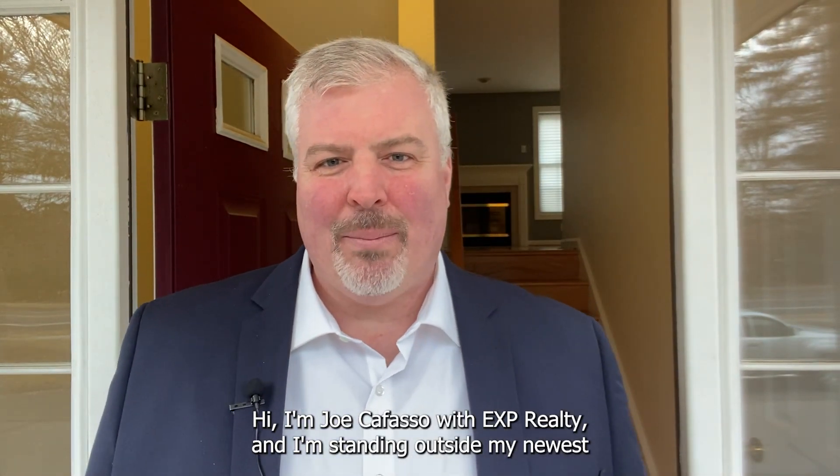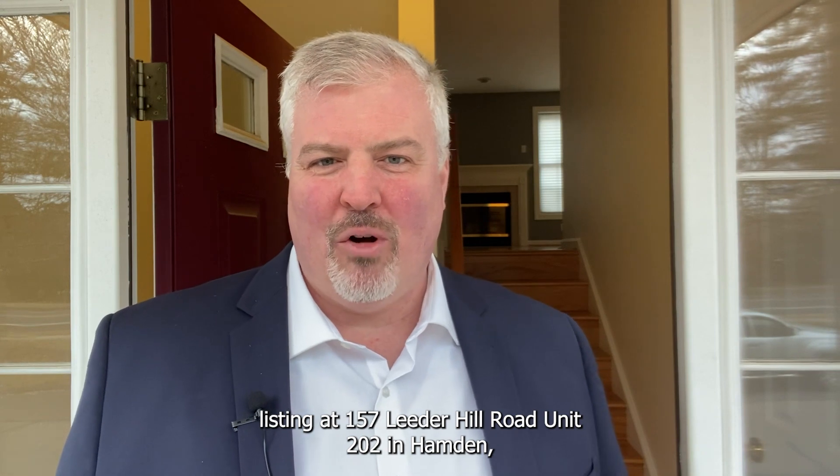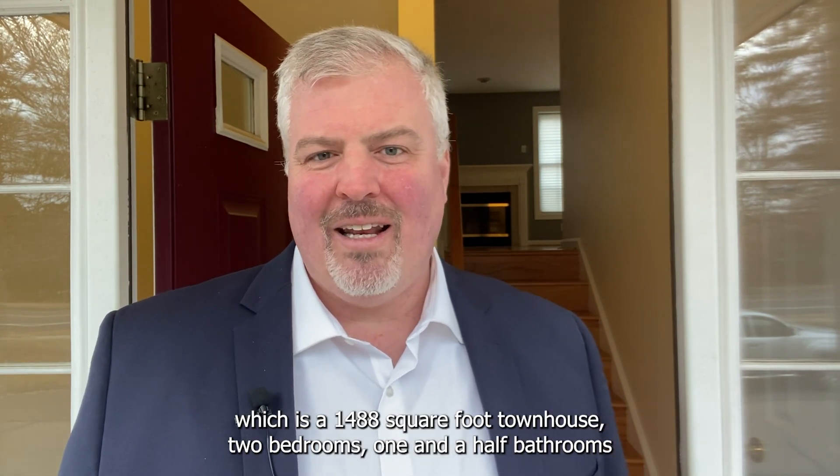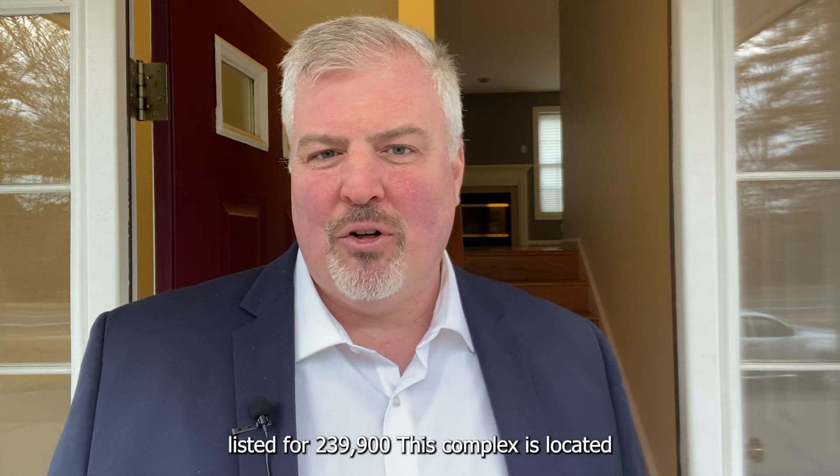Hi, I'm Joe Cofaso with eXp Realty and I'm standing outside my newest listing at 157 Leader Hill Road, Unit 202 in Hamden, which is a 1,488 square foot townhouse, two bedrooms, one and a half bathrooms, listed for $239,900.